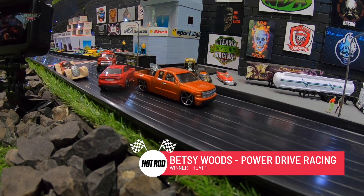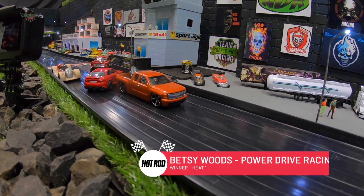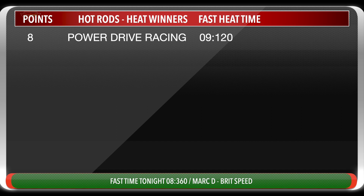Here is your winner for tonight — it's Betsy Woods driving for Power Drive Racing. Congratulations. Leaders board after heat one: Power Drive Racing on eight points. Fast time tonight was a 9.120, and the fastest time tonight overall was by Mark D and Brit Speed with an 8.360.